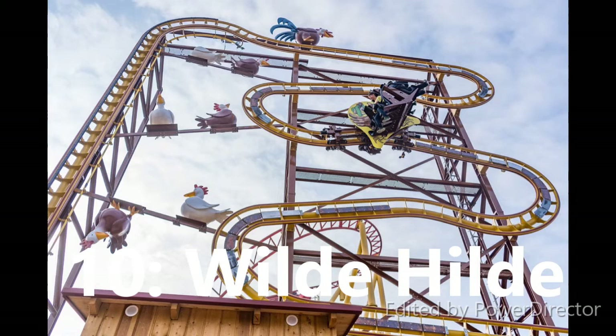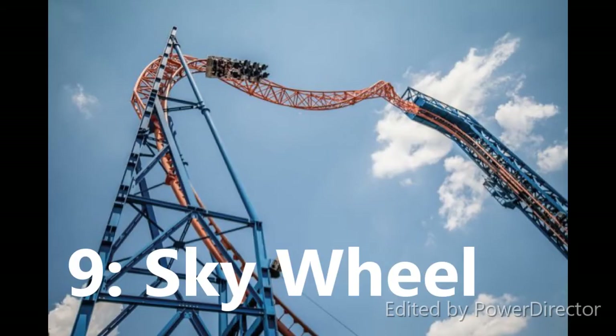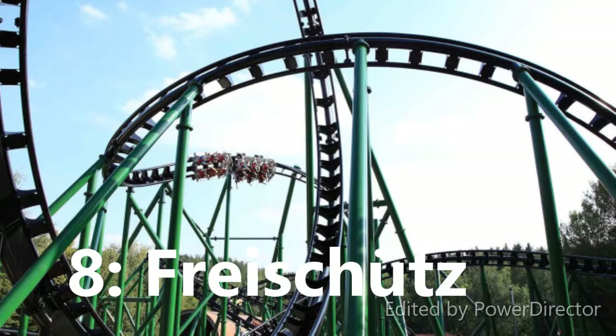At number 9 I have Sky Wheel at Skyline Park. This is another one that's here just because of how unique and weird it is. It looks decently fun, nothing too special, but I'm just curious to check it out. That lift hill actually looks pretty scary even for me.